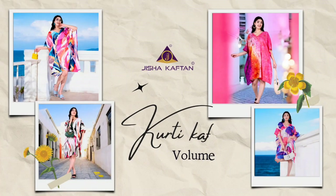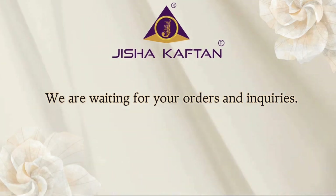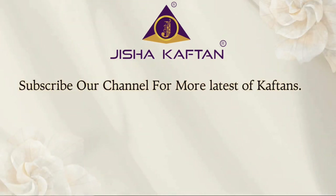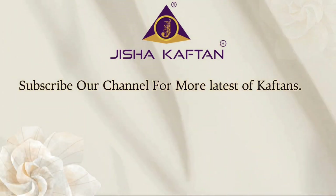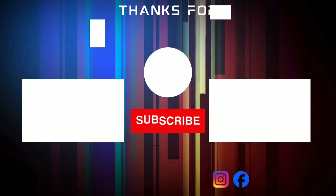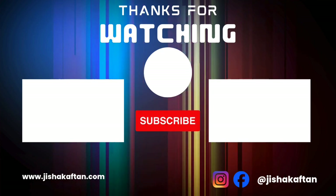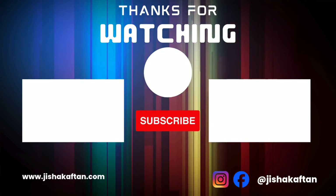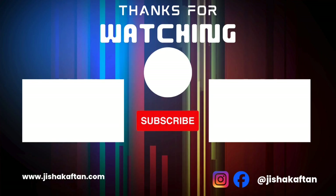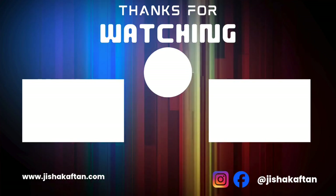Dear customers, these are the eight beautiful designs in this catalog. We are waiting for your orders and inquiries. You can contact us at 922-7940-400. Please subscribe to our channel for more latest designs of Kaftans. You can give your suggestions and review this catalog in the comment section. Thank you, see you next time.